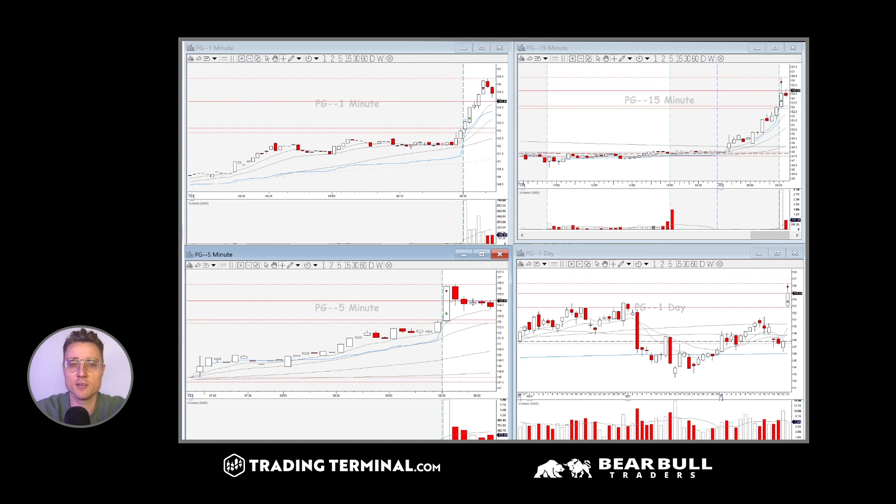Hey all, Lenny here, Senior Trader for Peacapital Trading. Let's do the recap for today. Today is January 23rd, 2024, and it was a day full of earnings. It was a lot of volatility and I think there was very nice price action. Let's discuss my trades and everything that passed by today, where I had my eyes on.